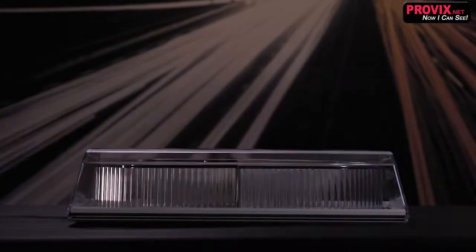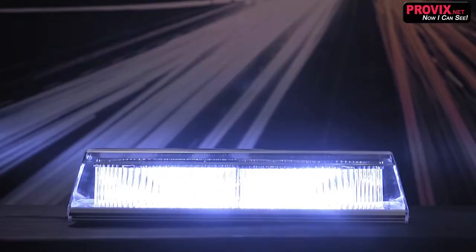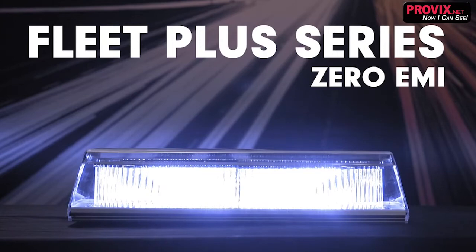Our Fleet Plus models are chock full of impressive features such as zero EMI, so you won't have to worry about any undesirable radio interference.